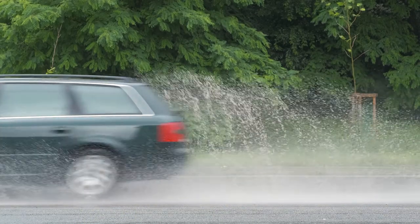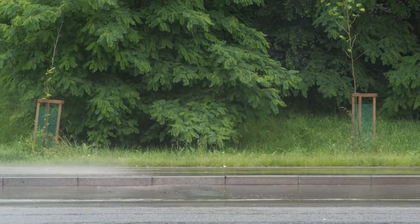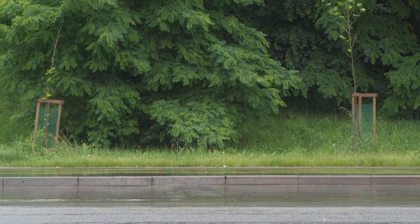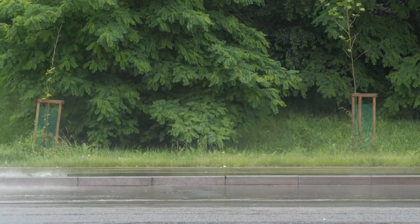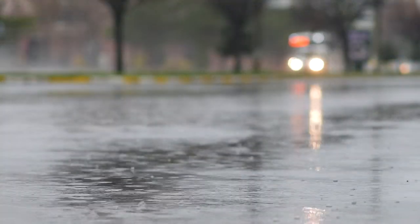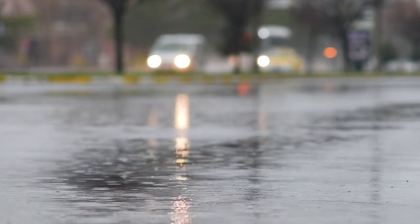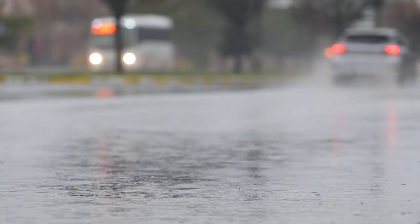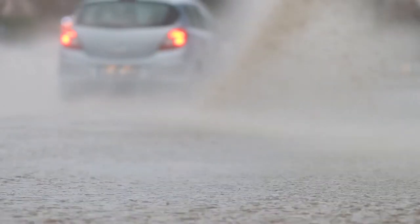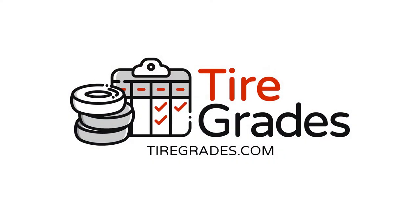Lastly, avoid standing water as much as you possibly can. Asphalt roads can develop ruts that water can collect into and pool. Larger puddles and curbs with poor water-shedding abilities can also be dangerous, so keep an eye out for these and avoid them if you can. If you'd like to learn more about hydroplaning and tires in general, check out tiregrades.com.